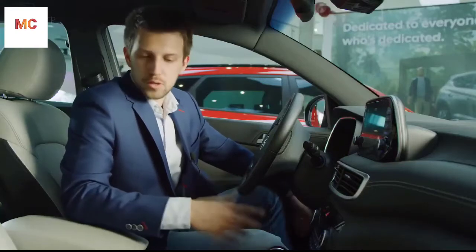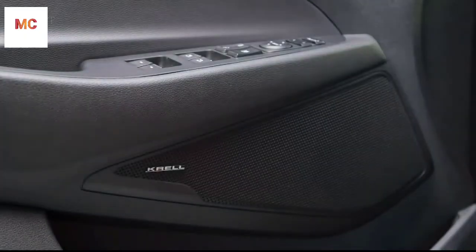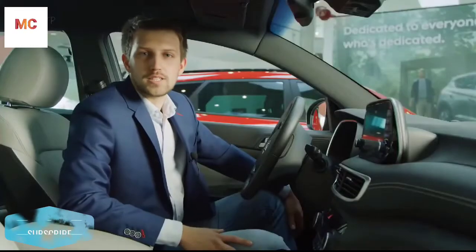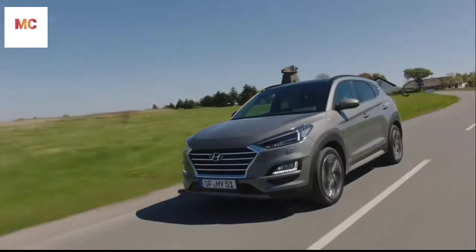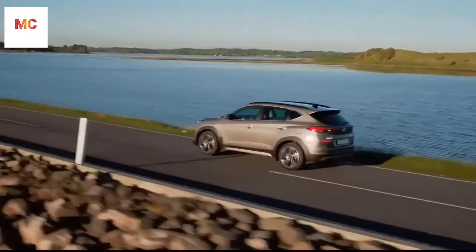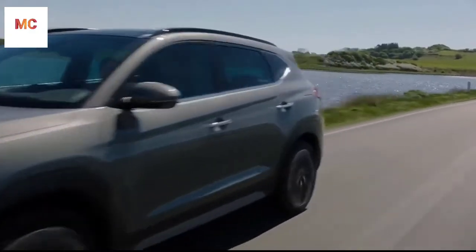On top of this, you can equip the car with ventilated seats, a panorama sunroof, or the premium sound system called Krell. With Hyundai SmartSense, the Tucson offers active safety technologies such as front collision avoidance assist, lane keeping assist, and blind spot collision warning.